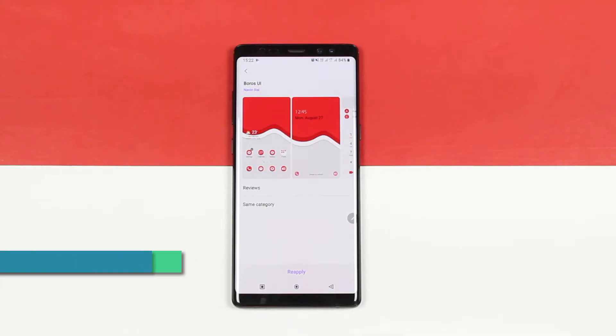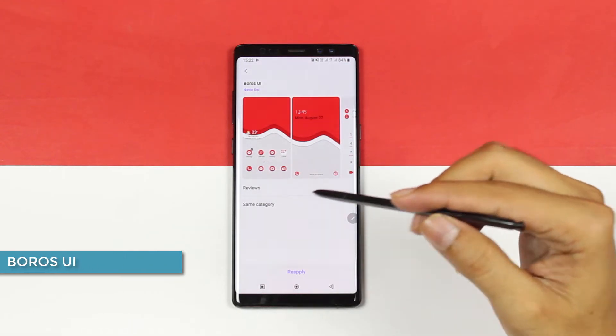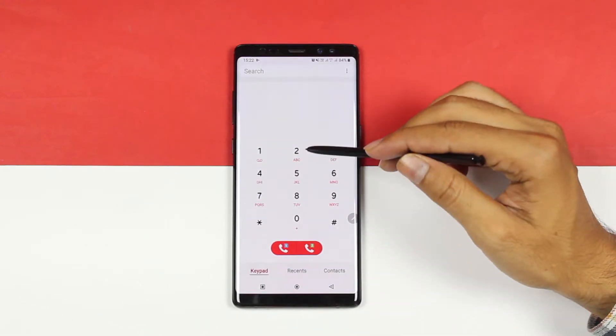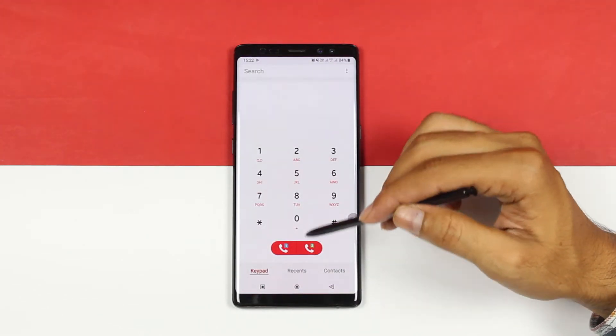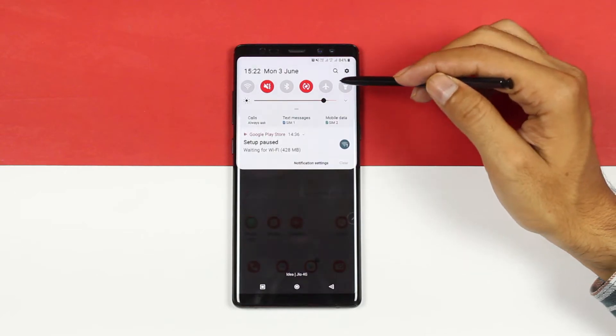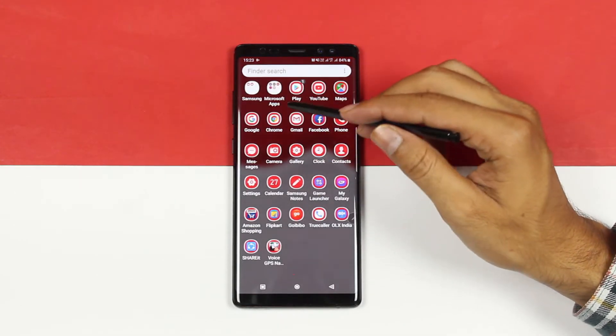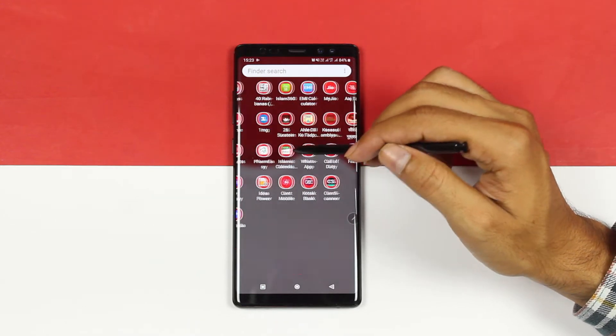Next we have Boro's UI, which is also a really good theme. It has a white and red accented wallpaper and everything is towards white and red. Your dialer is white with red accents, and your notification panel is white with red accents as well. These are really high quality reds and the colors look fantastic.